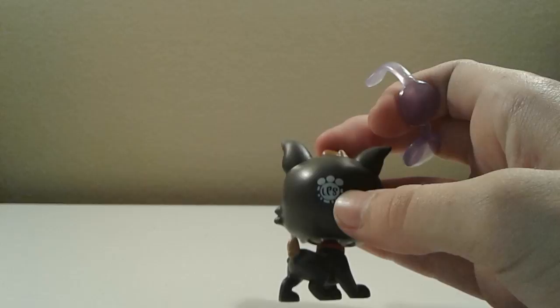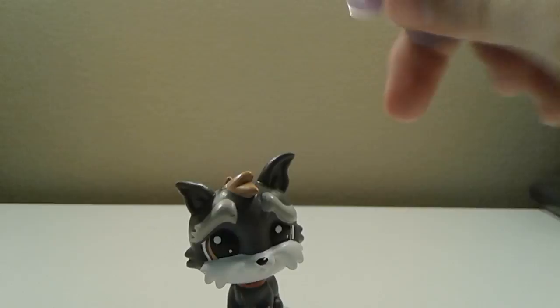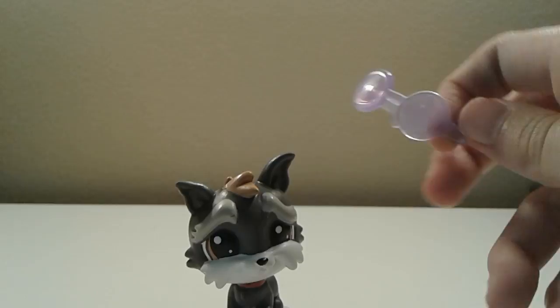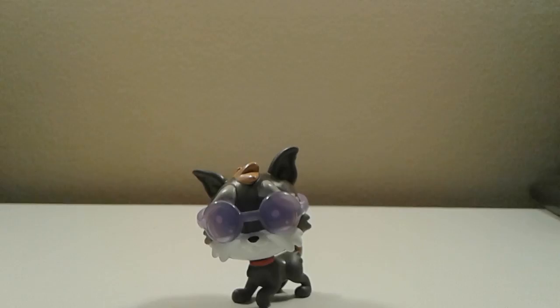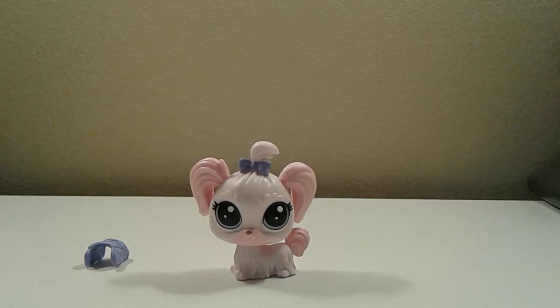They have a game for the paw print so you can scan it and unlock the pet you got on the game. It also comes with these cute sunglasses as an accessory — they're really cute and they can fit on the dog. Overall, this Scotty dog is really cute and I'm glad I bought it.